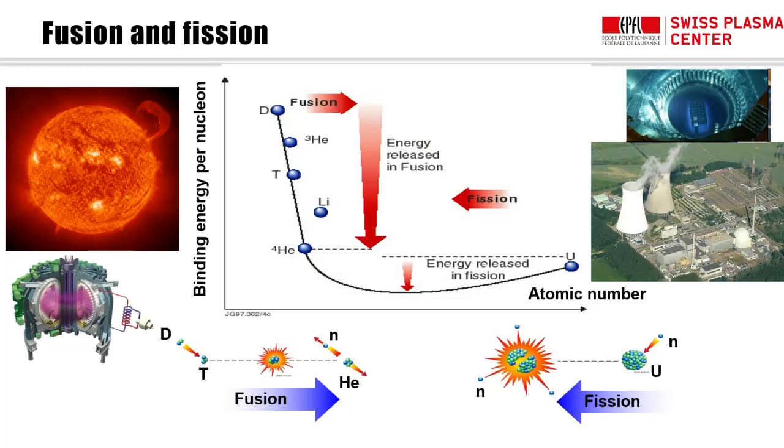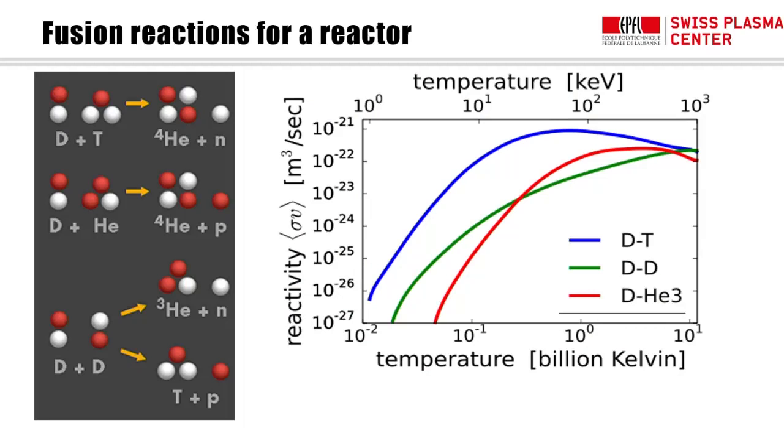Stars fuse protons to form helium in a chain that takes a very long time — we can't afford that on Earth. We need to explore other reactions. Looking at reactivity as a function of temperature, we immediately identify the deuterium-tritium reaction as the easiest — the most likely to happen for a given temperature. Two isotopes of hydrogen are smashed together until the nuclear force overcomes electrostatic repulsion, producing a helium nucleus — an alpha particle — and a neutron.